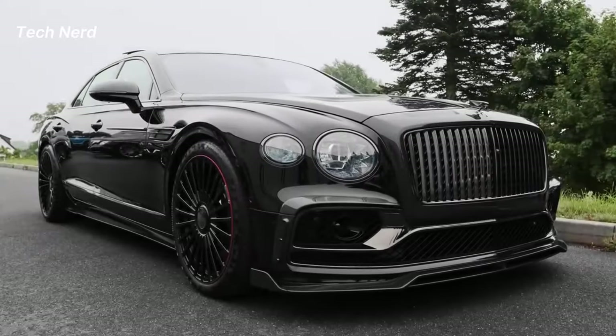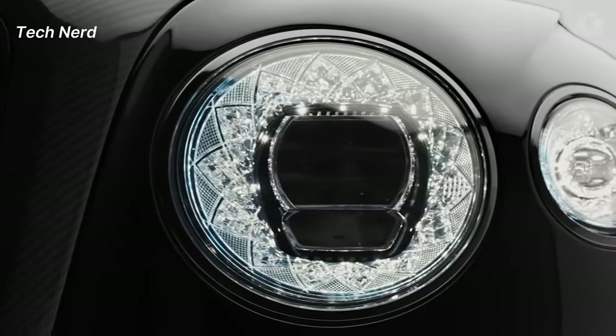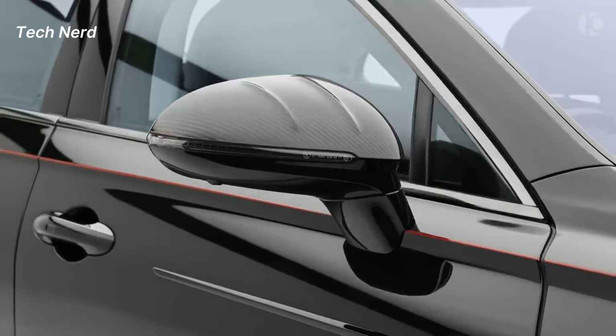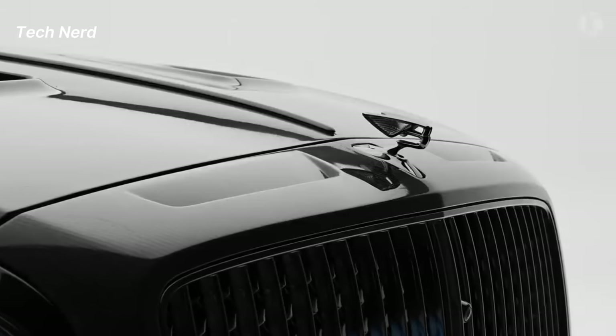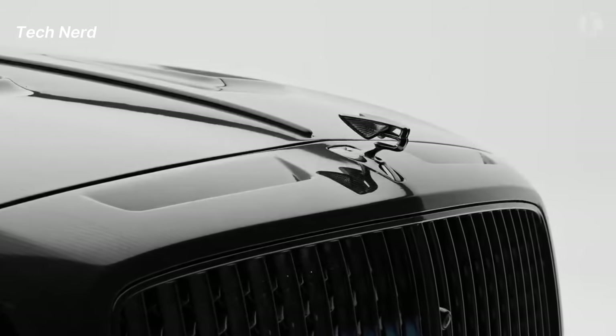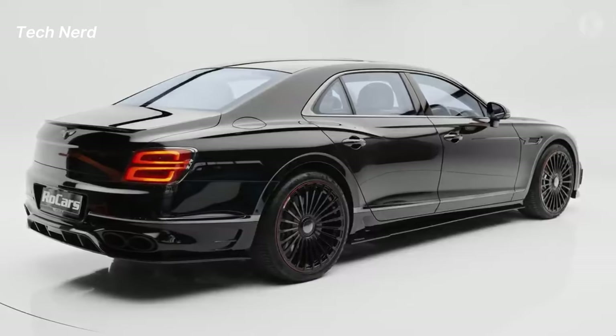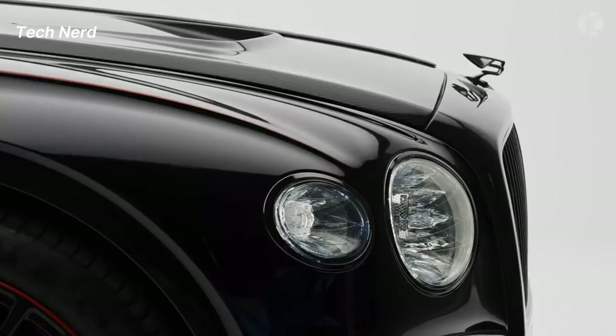The exterior of the Flying Spur is characterized by a seamless surface crafted from superformed aluminum, exuding elegance and a sense of power. It features a large slatted grille, LED headlights, and a variety of exterior color options, including standard and optional extended range paint colors.